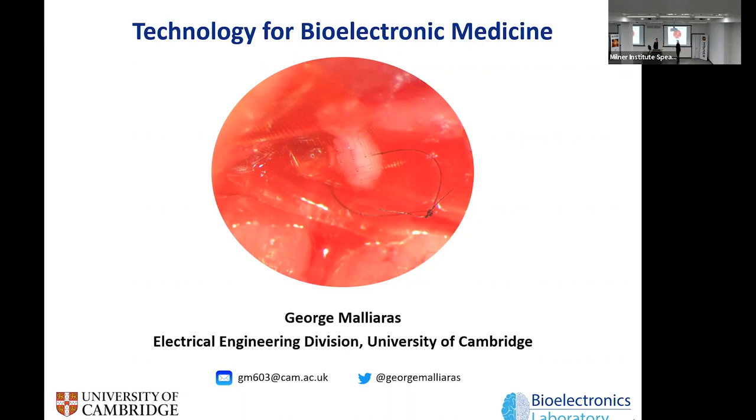Thanks everybody for coming to today's Milner Therapeutics Institute Seminar. We are very lucky to have George Milarares with us today, who is the Prince Philip Professor of Technology in the Department of Engineering. I'm really looking forward to this talk. It's going to be based around George's interest in the development and transition of implantable and wearable devices to look at the interface with electronic activity and different tissues.